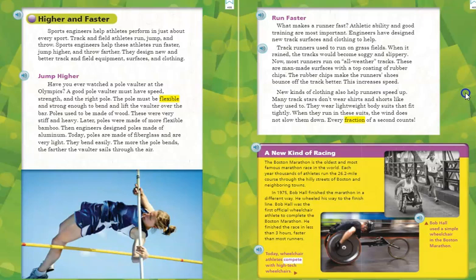A new kind of racing. The Boston Marathon is the oldest and most famous marathon race in the world. Each year, thousands of athletes run the 26.2-mile course through the hilly streets of Boston and neighboring towns. In 1975, Bob Hall finished the marathon in a different way — he wheeled his way to the finish line. Bob Hall was the first official wheelchair athlete to complete the Boston Marathon. He finished the race in less than three hours, faster than most runners. Today, wheelchair athletes compete with high-tech wheelchairs.